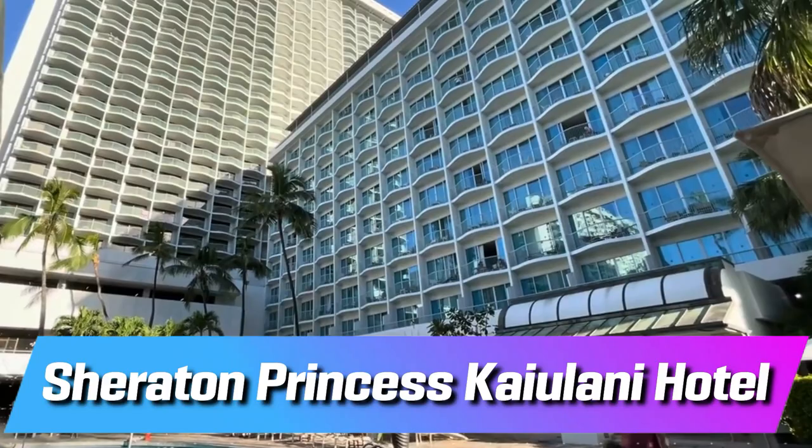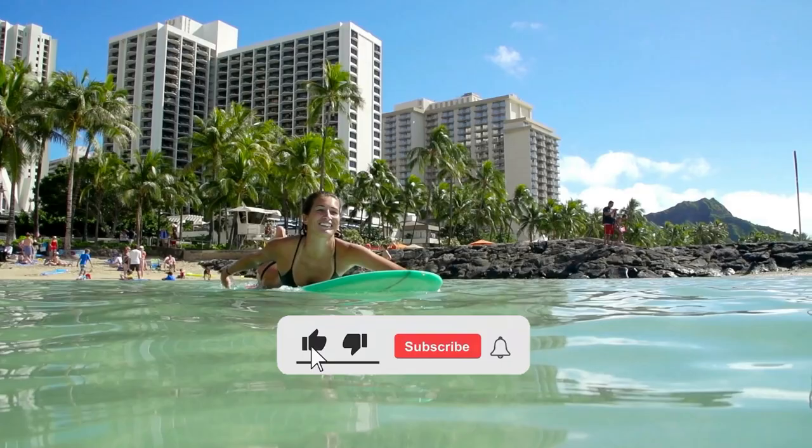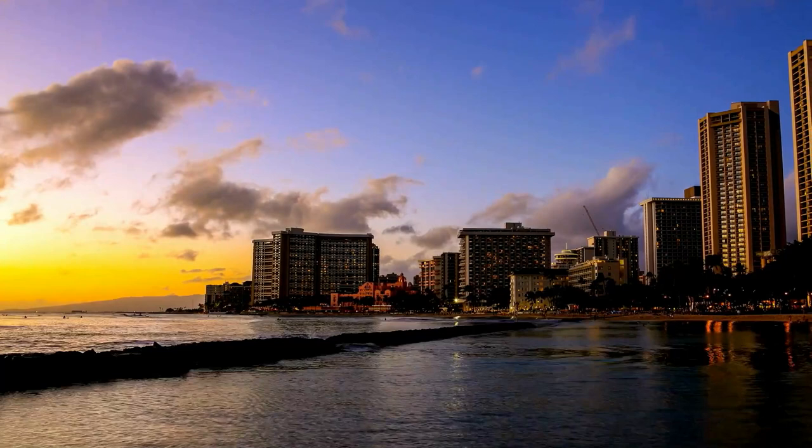If you like this video, please hit the like button and subscribe to our channel. And if you'd like to see our reviews of all seven oceanfront hotels on Waikiki Beach, you can find these reviews in our playlist.